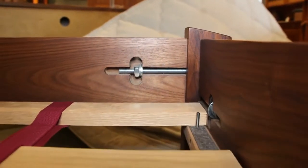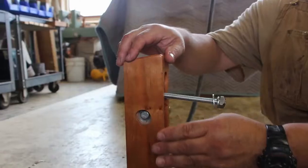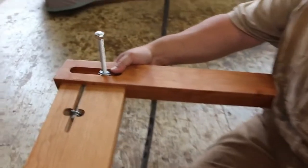The side rails of our platform beds are securely bolted to the corner post using 3 1/8 inch steel bolts. We know of no better method to make a strong bed frame, one that will last for the life of the wood.